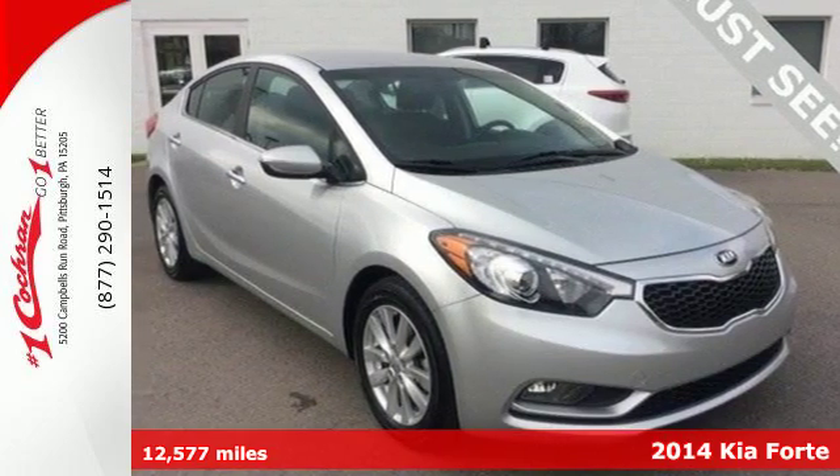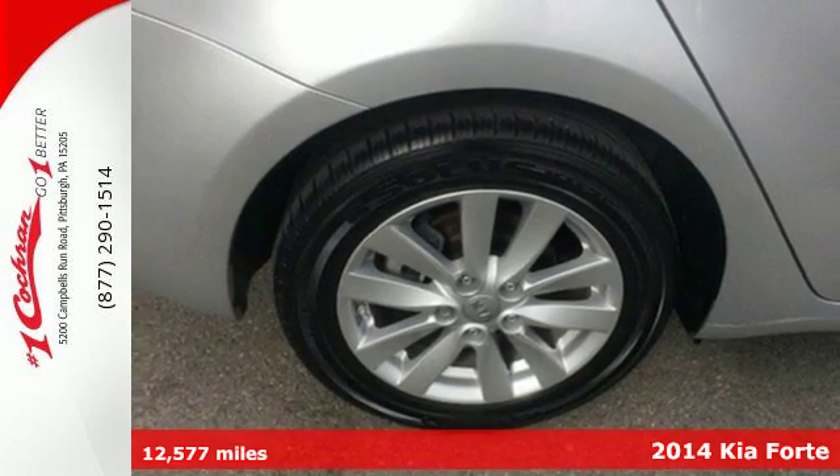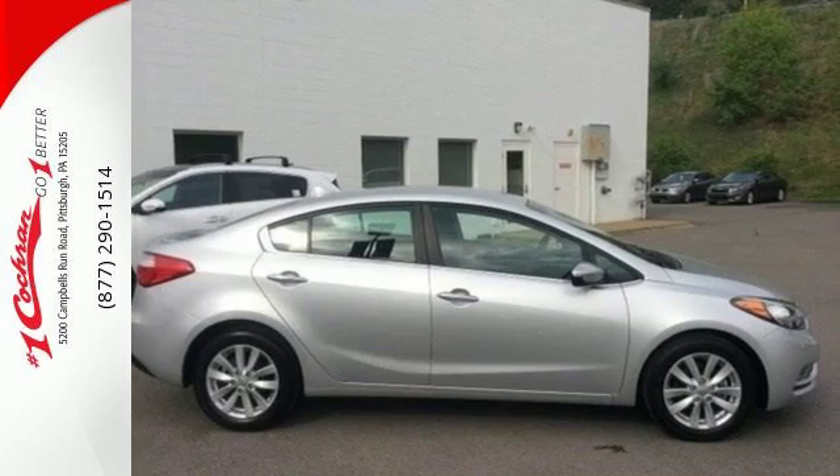It's a 2014 Kia Forte. This is a composed and quiet compact car with an exceptionally large trunk, plus the back seats can fold forward to make even more room for your things.